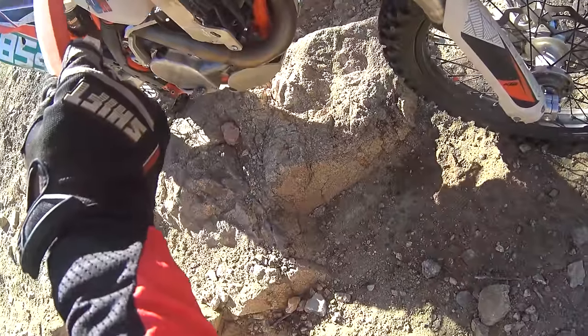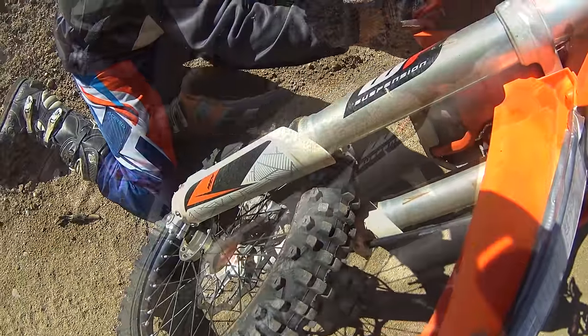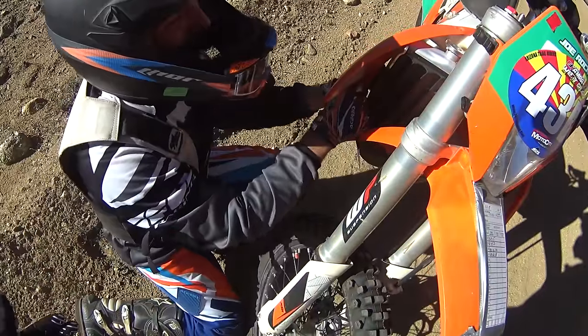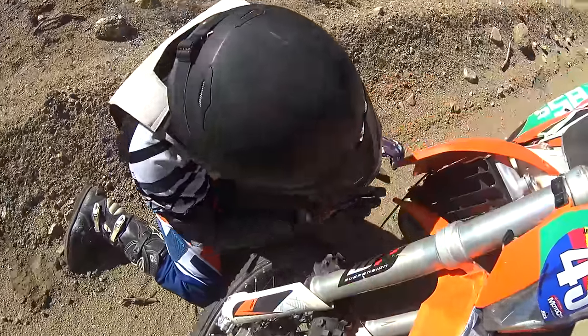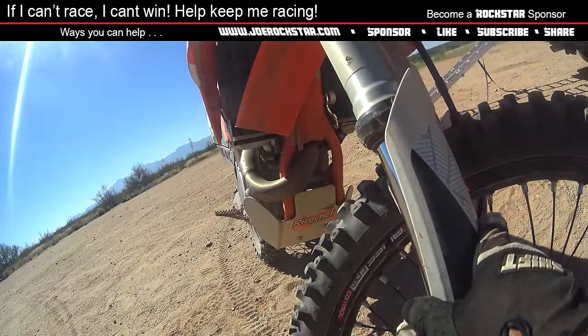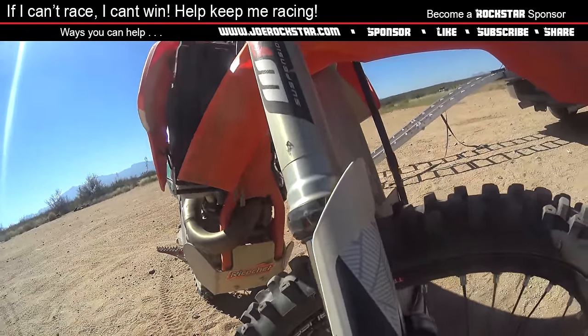I've got the shroud zip tied, thanks to a good Samaritan at the Camp Wood race — this guy right here. His name is Phil. He decided to get off his bike and help me out, put a zip tie on my bike. That was pretty cool of him to jump off like that, pull out a zip tie, help me out, and just say 'oh, that sucks for you man' and move on.